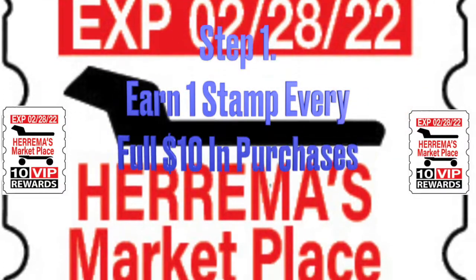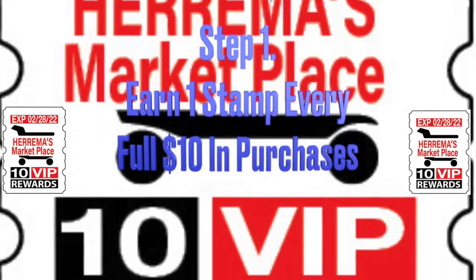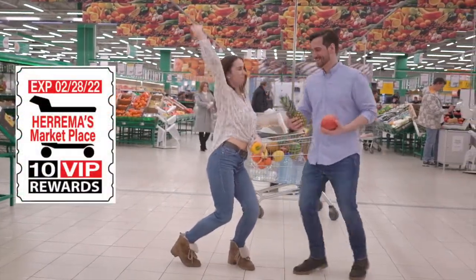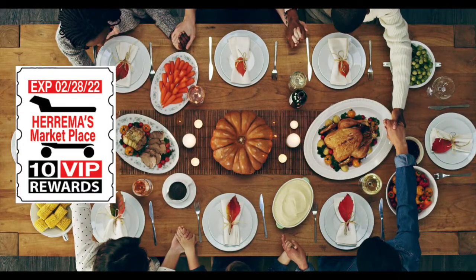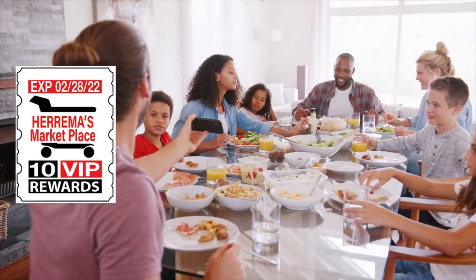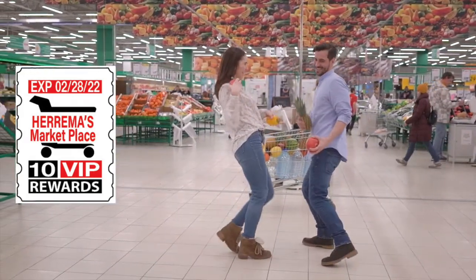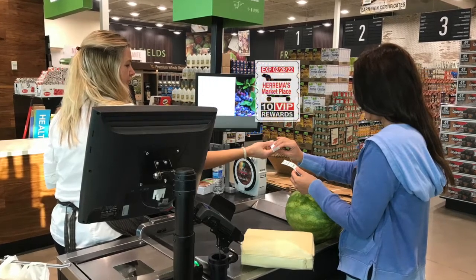Receive one custom stamp with your logo and expiry date with every full $10 in purchases. You will find customers will upspend to the next $10 increment to earn another stamp, increasing your average transaction size. The stamps are a media piece in distribution for instant wins on the back. Since the stamps are tactile, customers always know how many they have and need to be rewarded. They are like cash, tying and pulling people to your store.